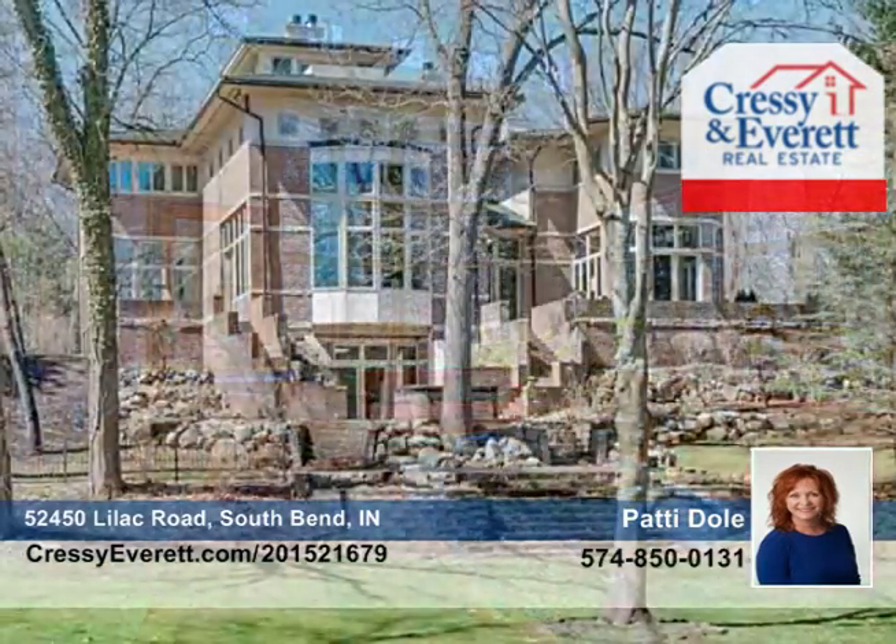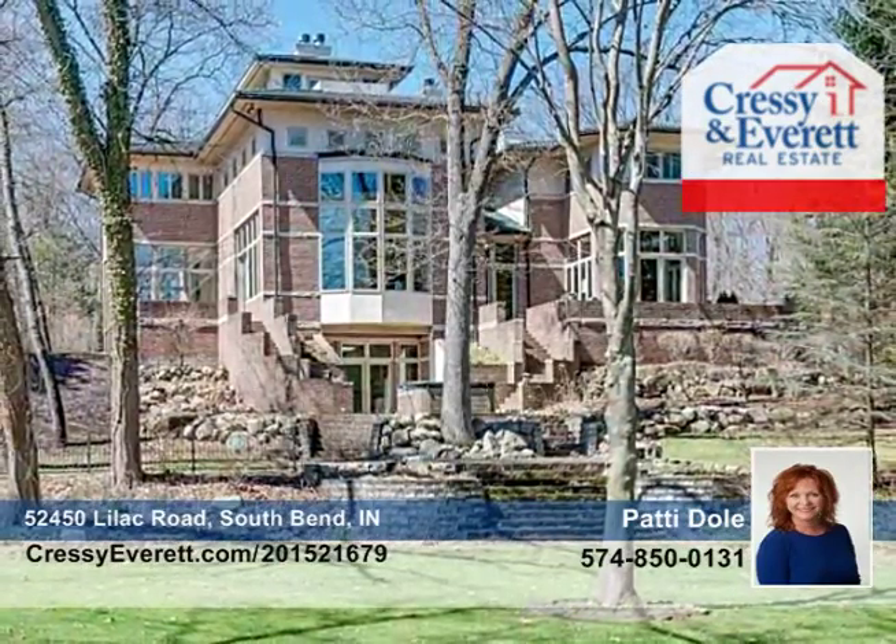This home is broker owned and truly one of a kind. See it in person when you call to schedule your private tour.